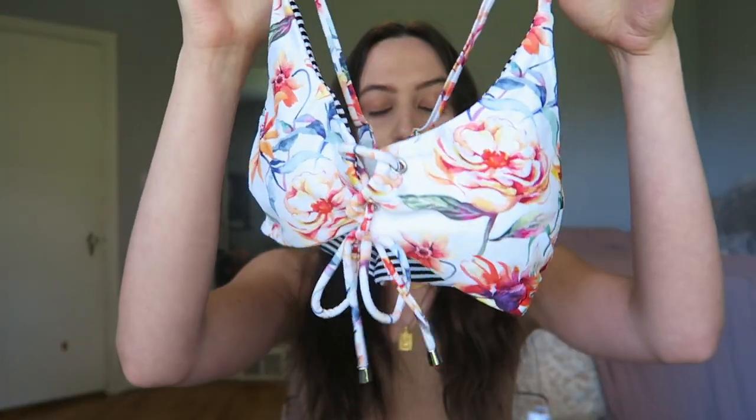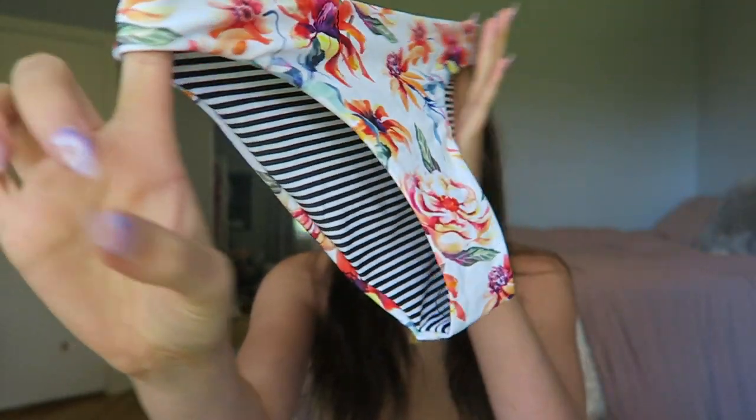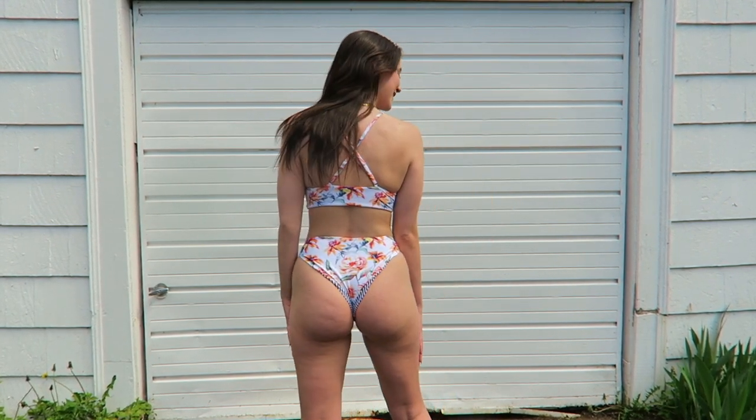This first bikini is very unique because it's reversible — one side is floral and the other is striped. Personally, I prefer the floral side; it's beautiful. It has a tie front, which is super convenient because you can adjust it to have as much or as little cleavage as you want. The bottoms are medium coverage, also reversible and double-lined. The quality on this suit is phenomenal.